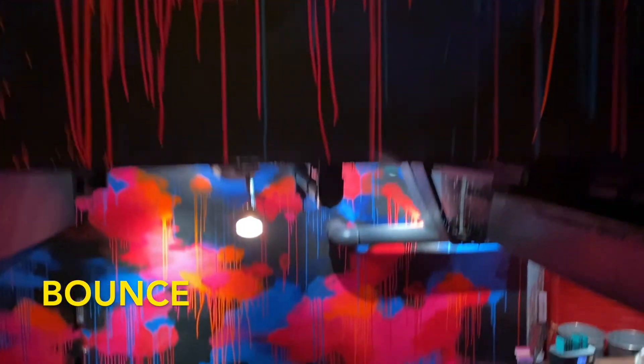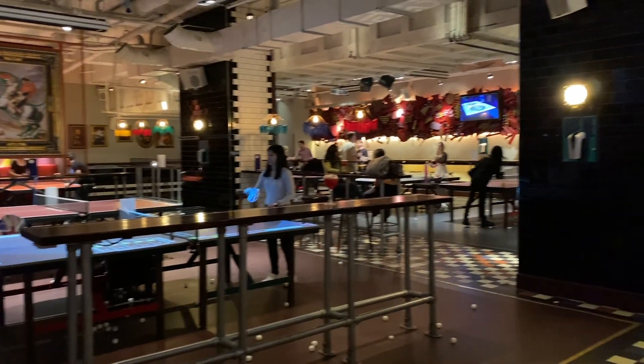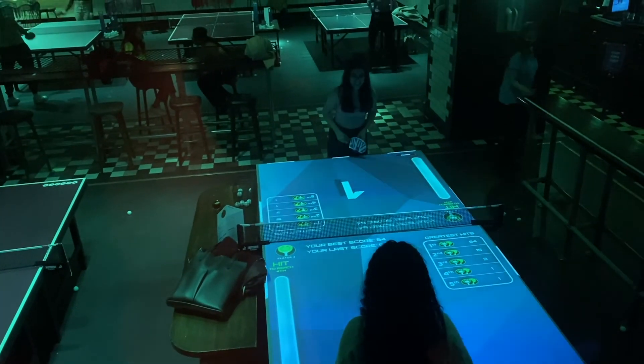Bounce is another cool bar in London where you can play ping pong while grabbing a few drinks. This one is more popular so I would recommend making a reservation.